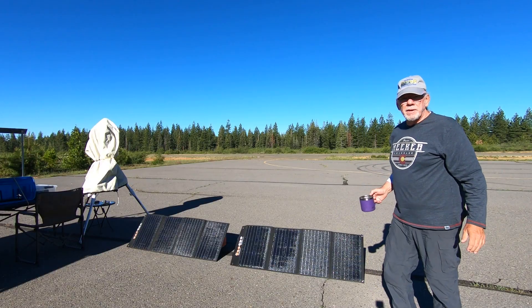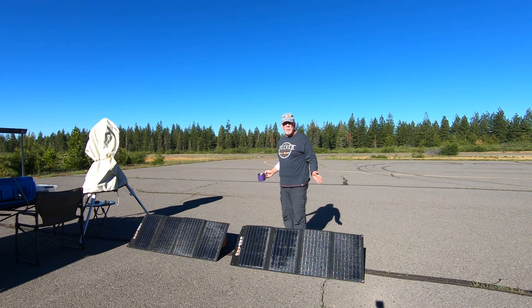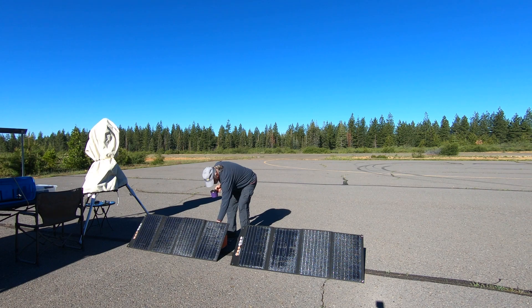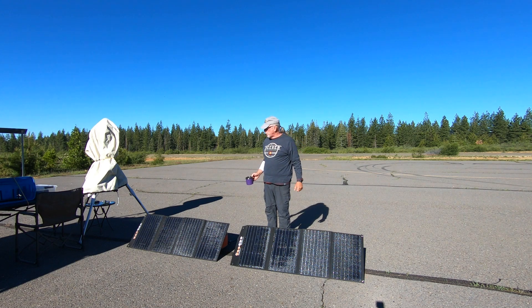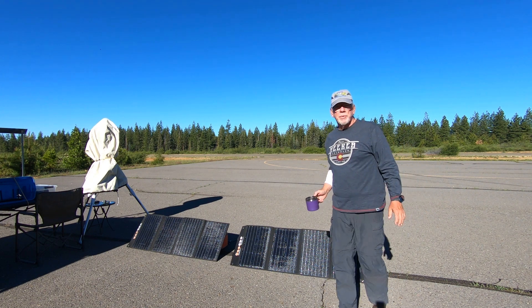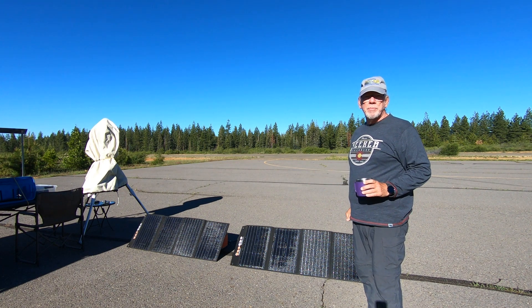It's very important to be able to recharge your power stations, of course. I have two portable 120-watt solar panels, and back here in the shade I have my Jackery with both panels connected. The two panels together are putting in 123 watts, so I'm expecting to be back up to around 98% in about three to four hours given the sunlight.